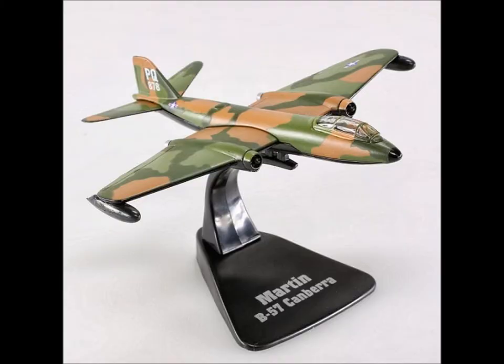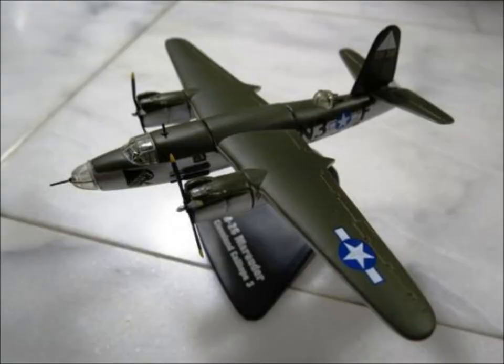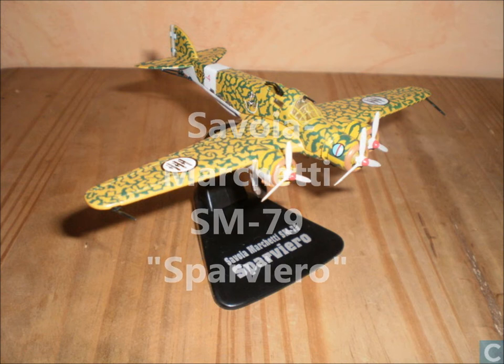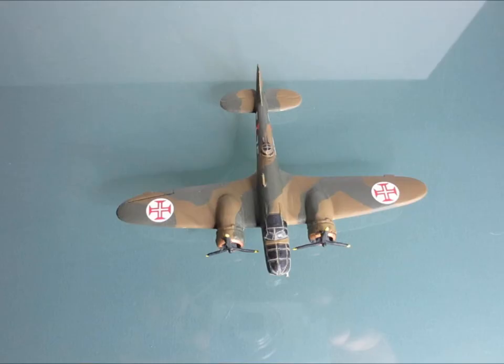The English Electric Canberra Mark 4. Then the Martin B-26 Marauder. The Savoia-Marchetti SM-79 — really cool. And then the Bristol Blenheim Mark 4 — pretty unusual plane that one.